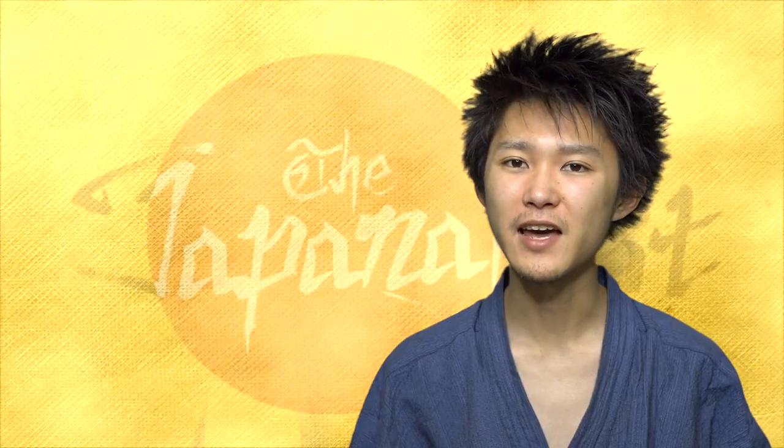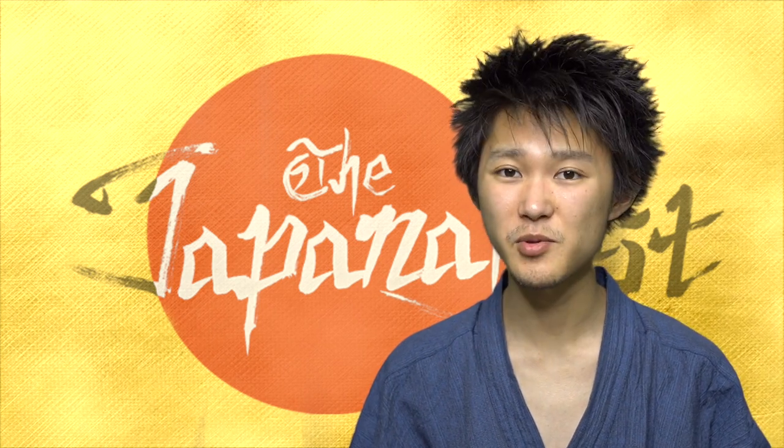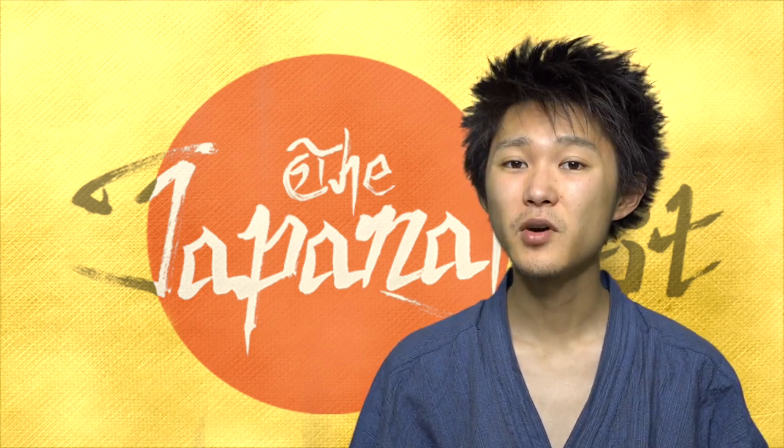That's all for today. Thank you so much for watching to the end. All of your comments, likes, and subscriptions would be greatly appreciated. See you next time on The Japan Quest. Arigato gozaimashita!